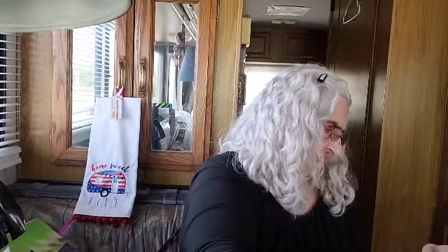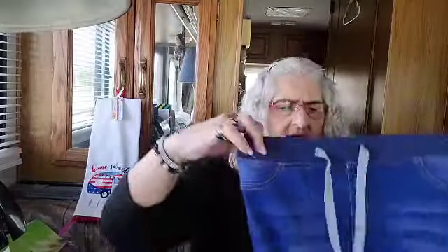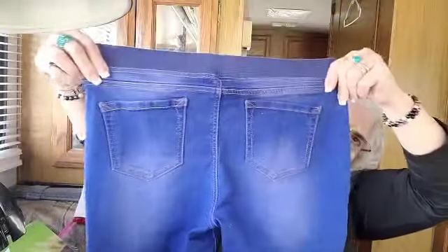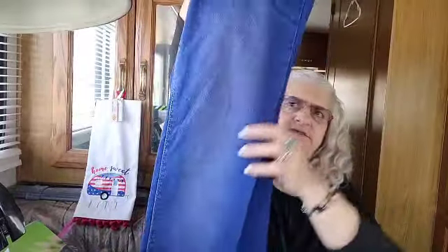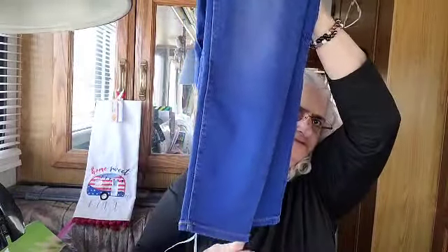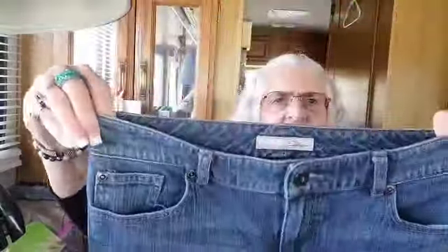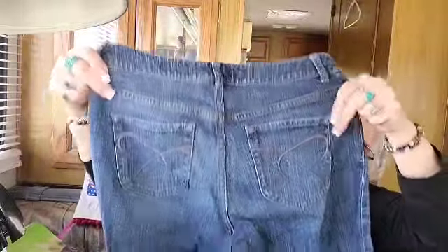Wow, these are light - LEI, size large regular. I've never seen jeans like that before. They have elastic waists like jogging pants - kind of like jeggings because they're stretchy. And we've got Chico's, size 1 short. These look like older jeans - I used to wear jeans like this with the striations.